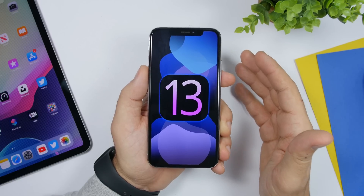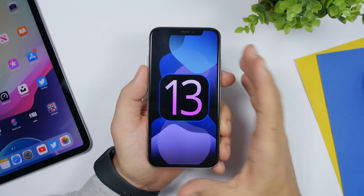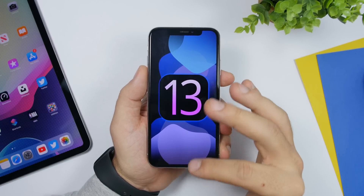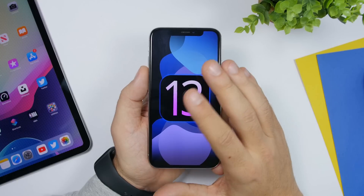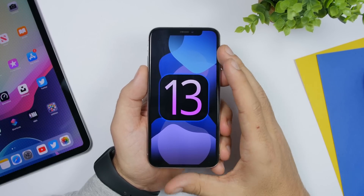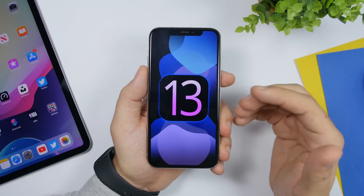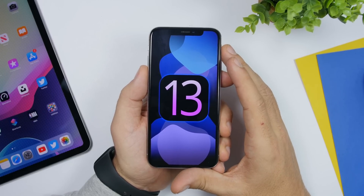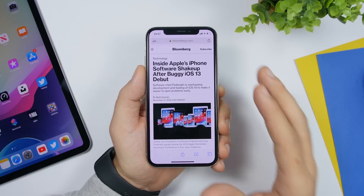There were problems with the cellular signal, UI problems, email problems, and the latest one with RAM management — you could go out of an app and when you came back you'd have to reload it, which was really frustrating. That was fixed with iOS 13.3 beta, and Apple also released iOS 13.2.2 which fixed that very big problem.